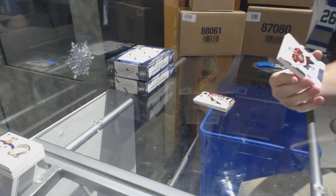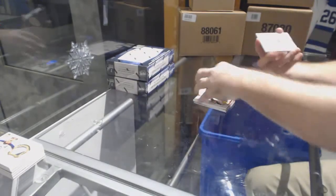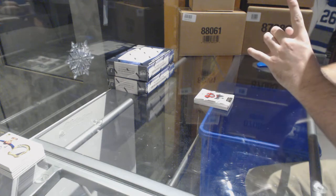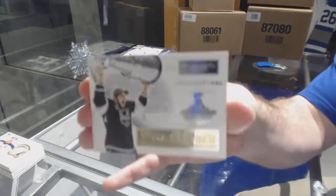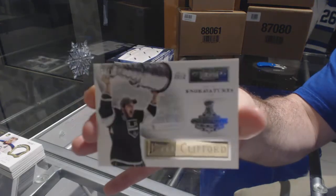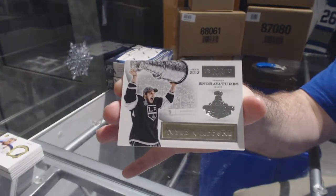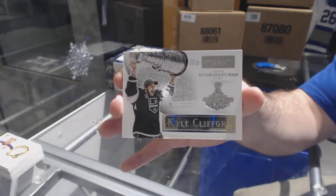We've got the 125 Nicklas Backstrom for the Minnesota Wild, and we've got an Engravídures numbered to 15 for the LA Kings — Kyle Clippard. Sweet, Kyle Clippard Engravídures.